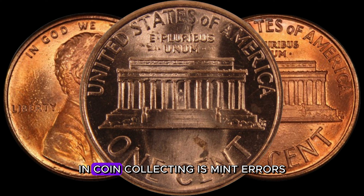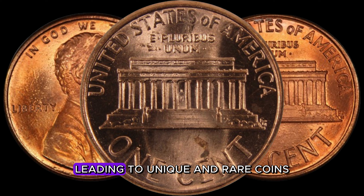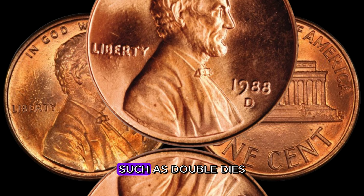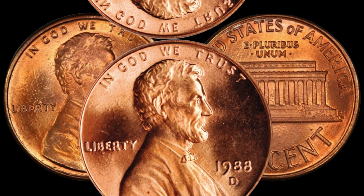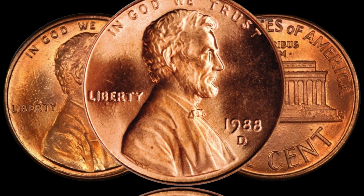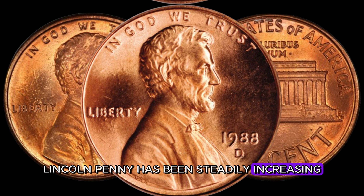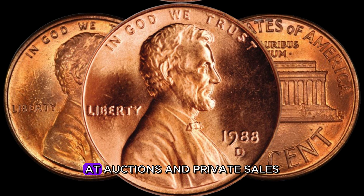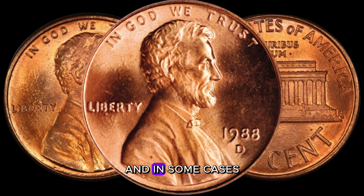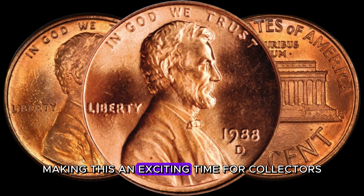One of the most sought-after features in coin collecting is mint errors — mistakes that occurred during the minting process, leading to unique and rare coins. The 1988 D-Lincoln penny has its fair share of potential mint errors, such as double dies, off-center strikes, and die cracks. The market value of the 1988 D-Lincoln penny has been steadily increasing, with some examples fetching incredible prices at auctions and private sales. We've seen instances where these pennies have sold for hundreds of thousands, and in some cases even millions of dollars.